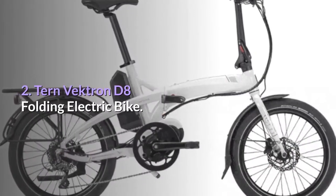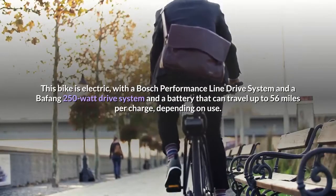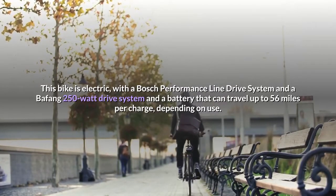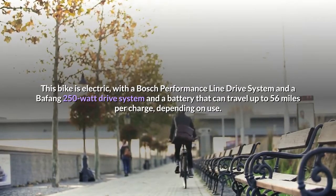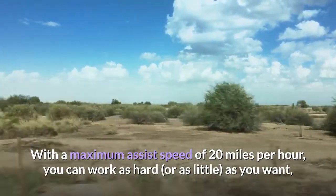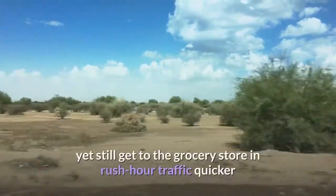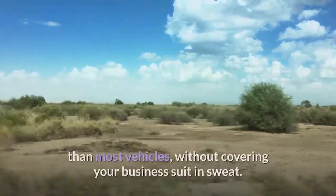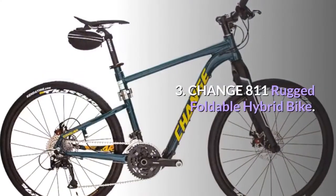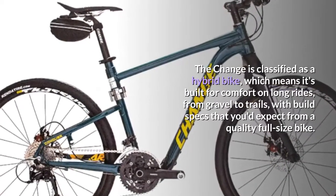Number two: Turn Vectron D8 Folding Electric Bike. This bike is electric, featuring a Bosch Performance Line drive system and a Bafang 250-watt drive system, with a battery that can travel up to 56 miles per charge. With a maximum assist speed of 20 miles per hour, you can work as hard or as little as you want, yet still get to the grocery store in rush hour traffic quicker than most vehicles — without covering your business suit in sweat.